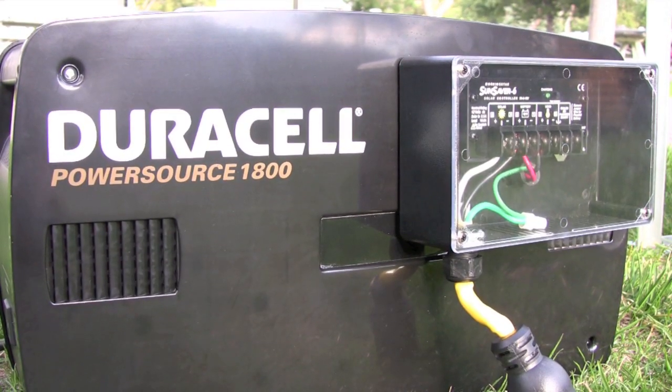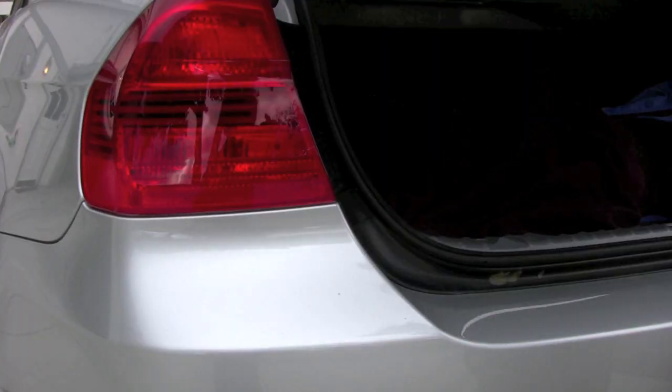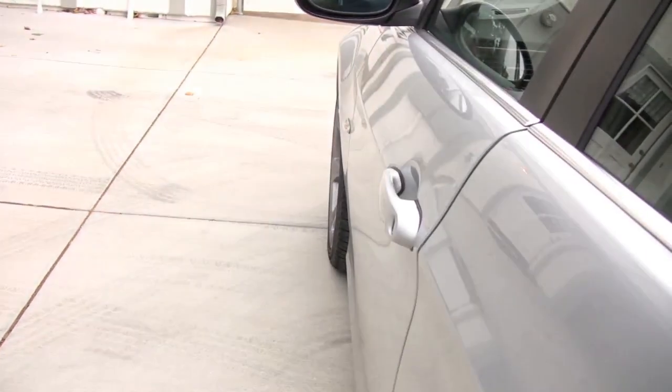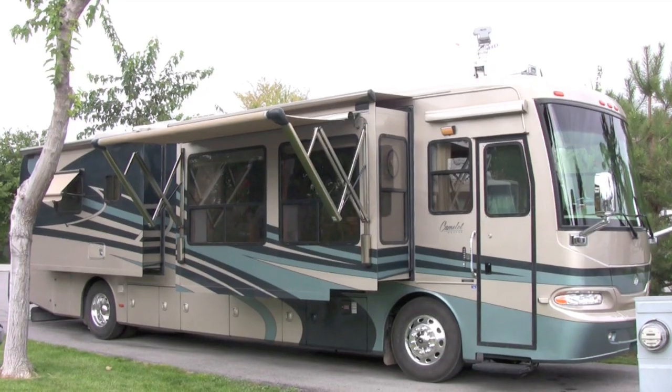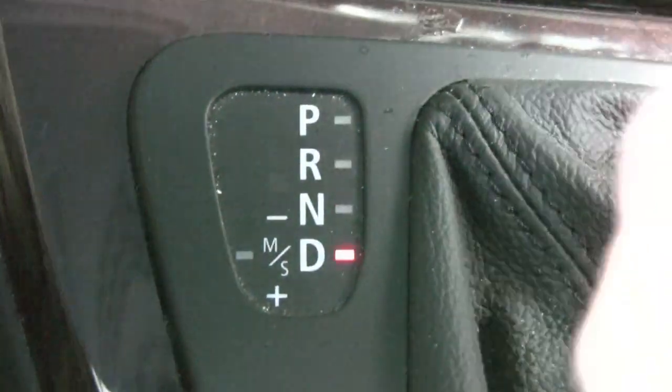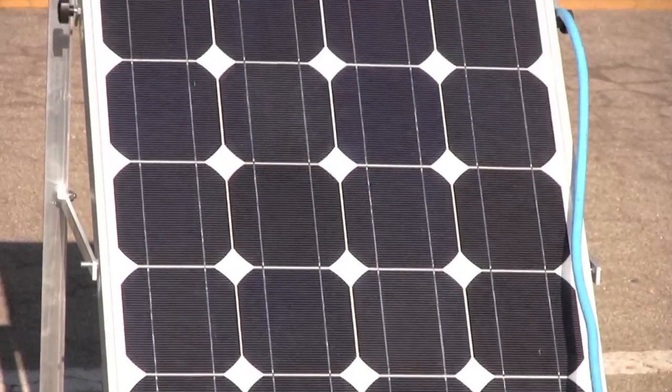But that's only a part of the PowerSource 1800's ultimate flexibility. As a truly portable backup power system, if you need to hit the road or decide that it's time to get the heck out of Dodge, you simply put your PowerSource 1800 in your car, your truck or your RV and take off for a safer destination.